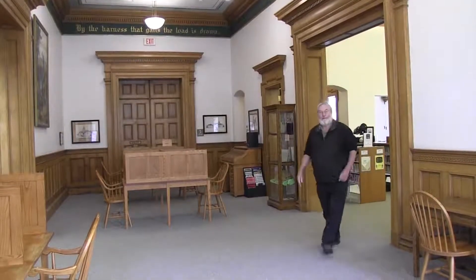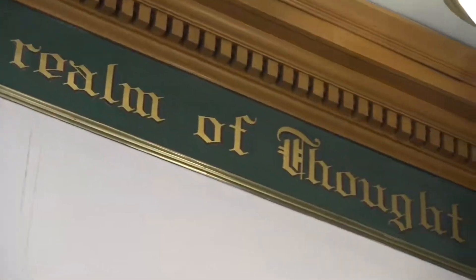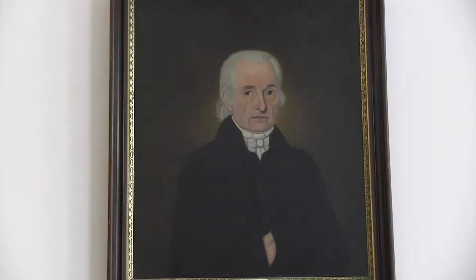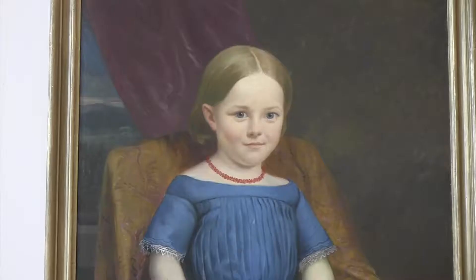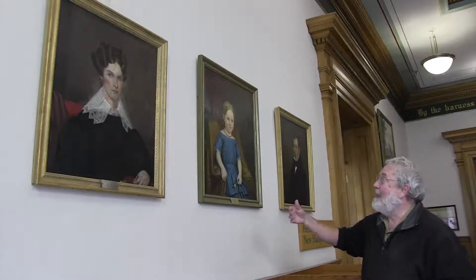Here we are in the great hall of the Conway Public Library with its magnificent skylight, wonderful quotes written in gold all around the outside, and great woodwork. Here we're going to focus on the paintings. This is a painting of Reverend Nathaniel Porter, the first parson or preacher settled here in the town of Conway. On the opposite side, we have a family — the mother, the father, and the daughter — in a wonderful dress, holding a flower. The necklace, we know from the color, is made out of red coral, which was considered to be a healthy thing for kids to have and to wear.